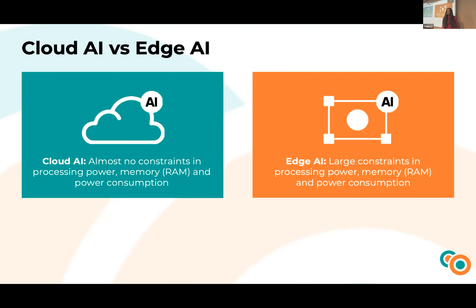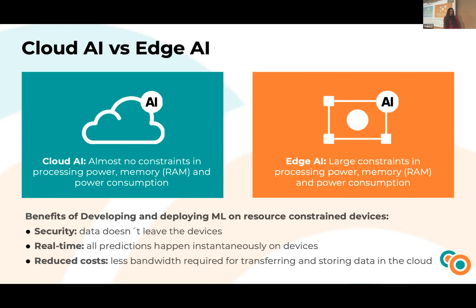The data shows that the future of AI is actually edge AI. The difference between cloud AI and edge AI is that the AI processing is done on small, tiny devices like sensors. The benefits include security, because the data doesn't leave the device; extremely low latency, because all predictions happen instantaneously on the device; and reduced costs, because you don't need to transfer and store data in the cloud.